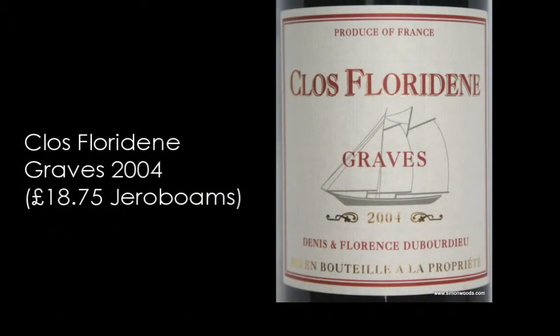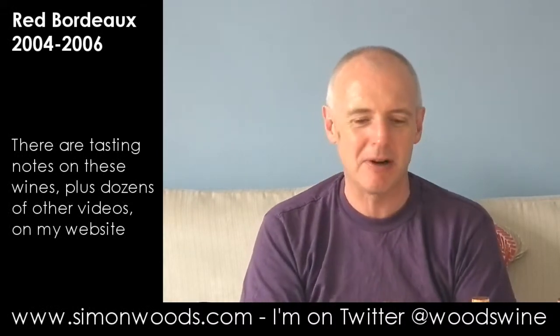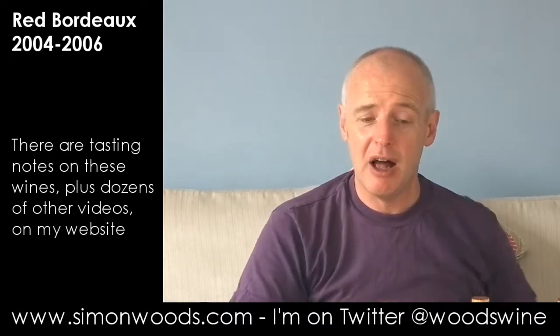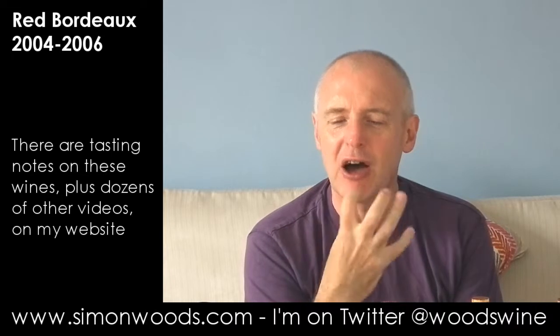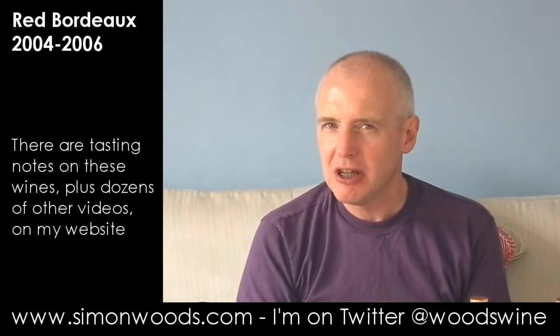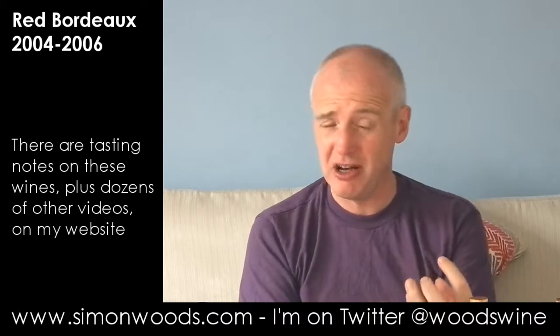Final one — Clos Floridine Grave 2004 from Denis Dubordieu. Well, this also seems to have a bit of a winemaking imprint, but a more sympathetic one. It doesn't feel like someone's tried to extract as much flavour, and it doesn't feel like they've smothered it in oak. It feels like they're coping well with a vintage where the grapes were okay. There's still a slightly green, vegetal edge, but it doesn't feel quite as forced as the previous one. It smells pretty young, actually — very young. It still feels like it's got quite a lot of coming out of its shell to do, but there is this slight greenness about it.